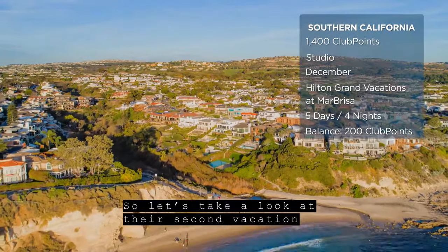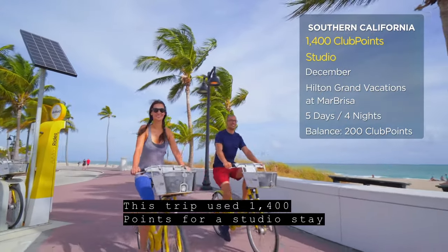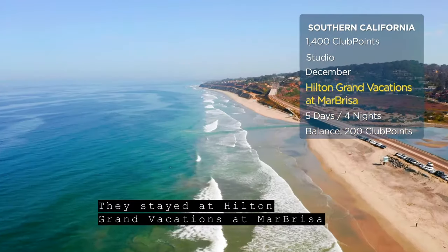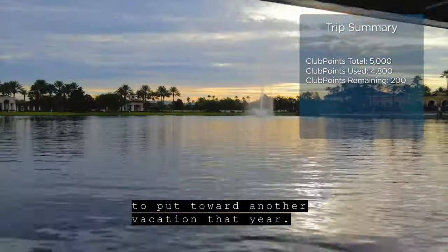Let's take a look at their second vacation in Carlsbad, California. This trip used 1,400 points for a studio stay during the last weeks of December. They stayed at Hilton Grand Vacations at Marbrisa for 5 days and 4 nights. In total, they used 4,800 points and had 200 left over to put toward another vacation that year.